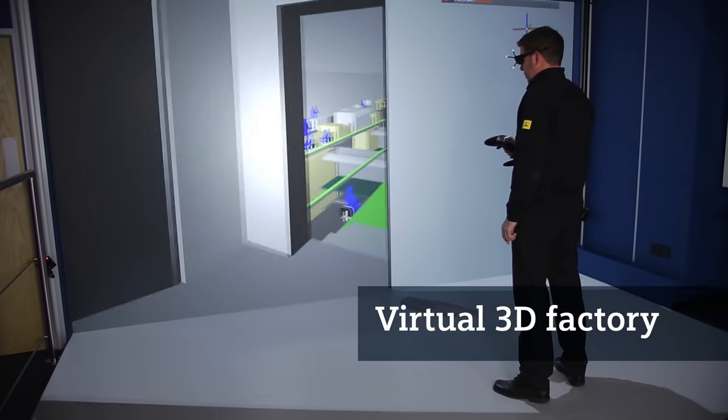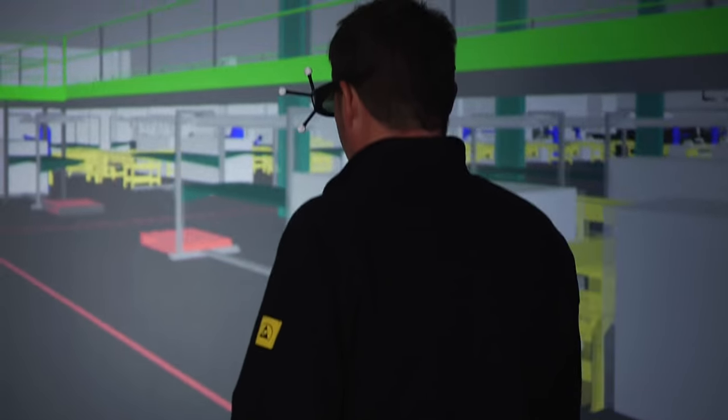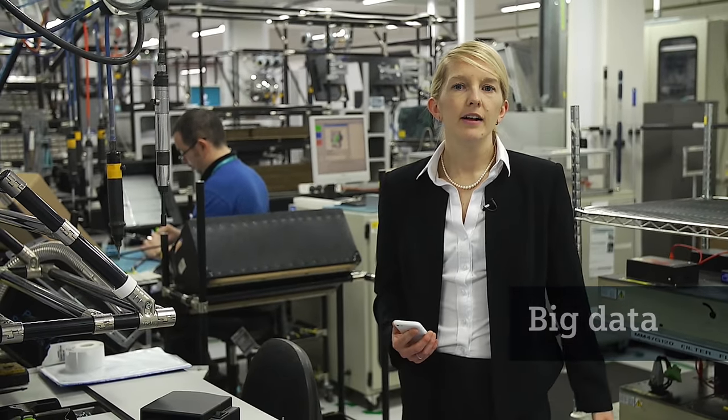Like most of today's early adopters, we too started by creating a virtual 3D factory using an easy-to-use software package, and this allowed us to experiment with different setups. But there are problems. When you start harnessing the Internet of Things and deploying cyber-physical systems, you generate mountains of big data. Fortunately, smart systems are now available which make sense of that big data, delivering factory decision makers the information they need.